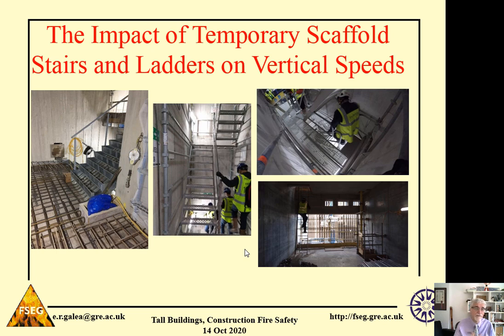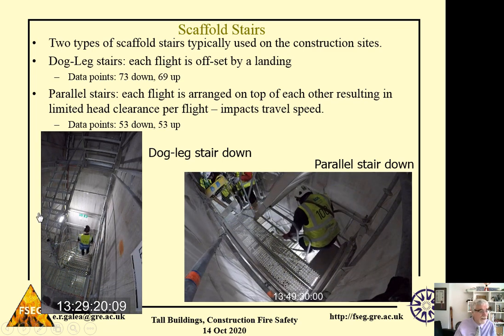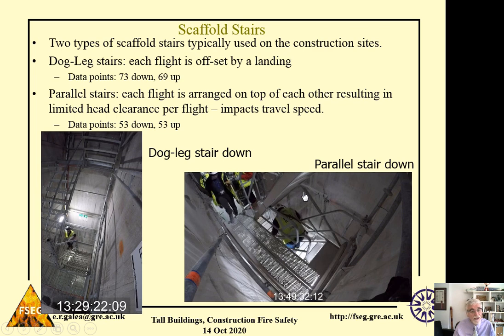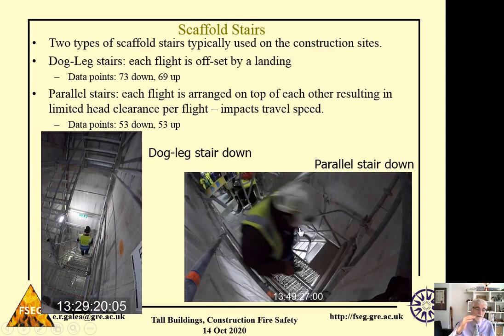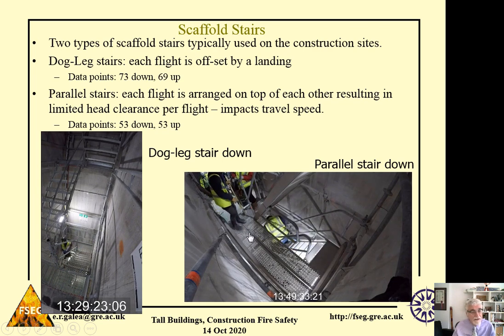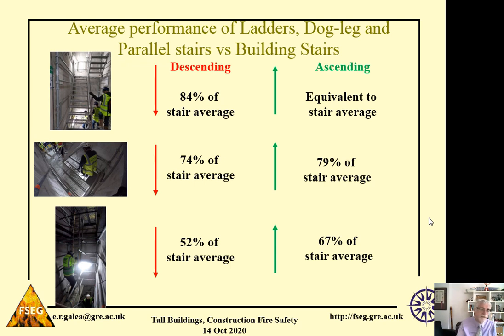Next, I want to talk about the impact of temporary scaffolding stairs and ladders on vertical speeds. We ran specific trials to measure the performance of workers going down these scaffolding stairs. We had two types: a dog-leg stair, similar to a typical building stair, and a parallel stair where the flights are immediately above each other. When flights are immediately above each other, you have limited headroom depending on the height of the worker, and this can impact travel speed. So the question is, how do workers perform on these two types of scaffolding stairs?